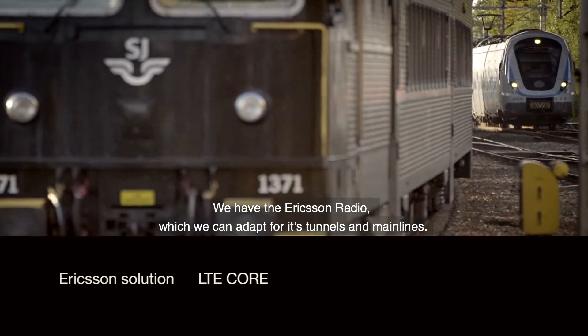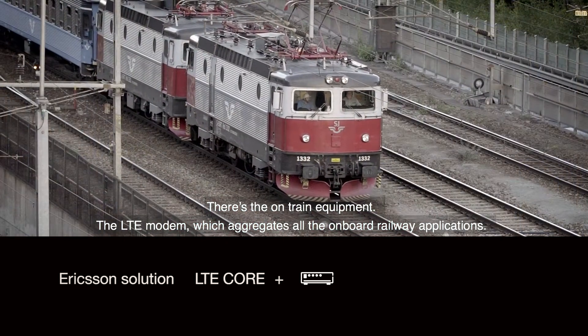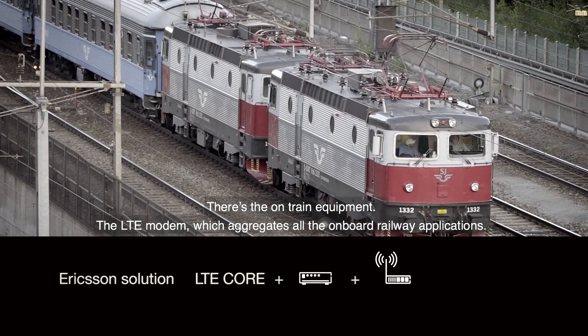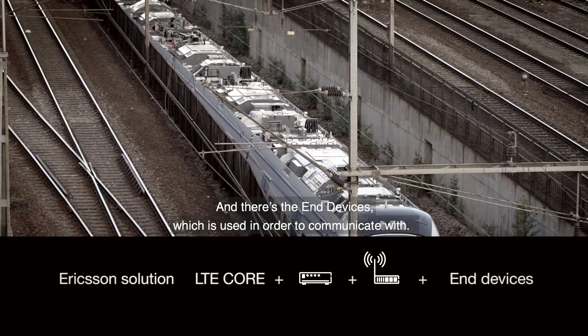We have the Ericsson radio, which we can adapt for tunnels and main lines. There's the on-train equipment — the LTE modem — which aggregates all the onboard railway applications. And there are the end devices, which are used in order to communicate with.